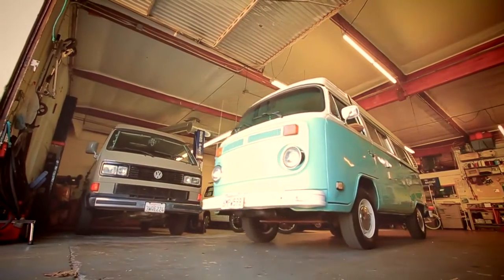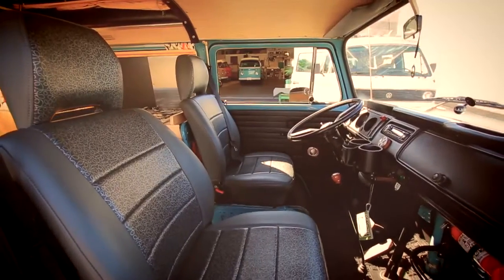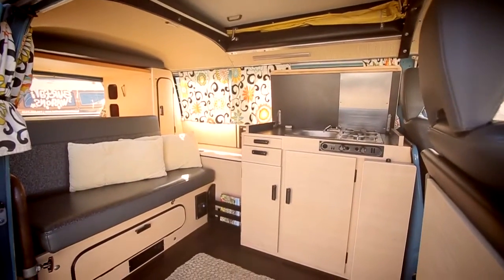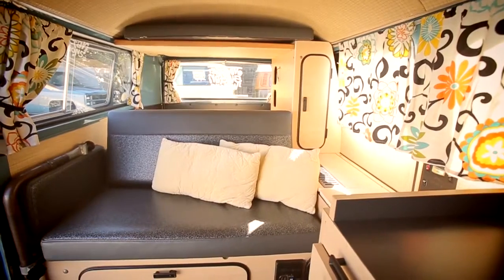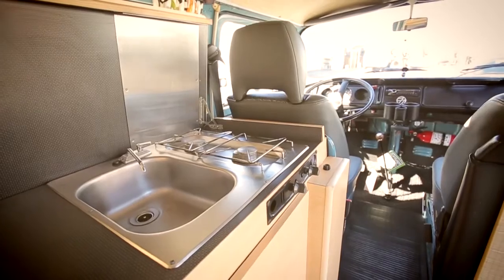When you arrive at Vintage Safari Wagons to pick up your van, it's fully equipped. You don't need to do anything other than add your clothing and some food. We provide bedding, camp chairs, coolers, all the cooking equipment you need. You're ready to rock and roll.